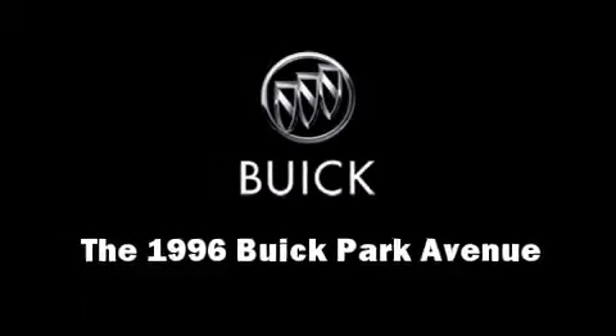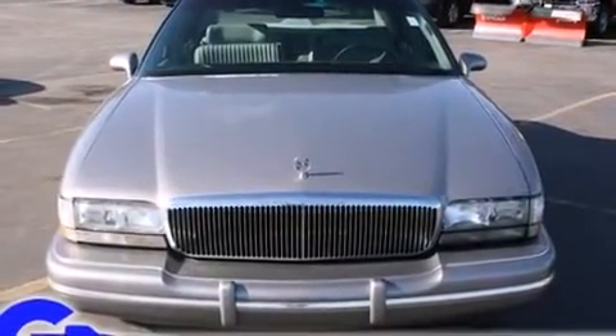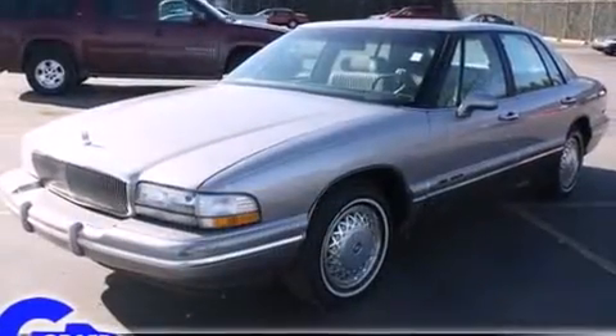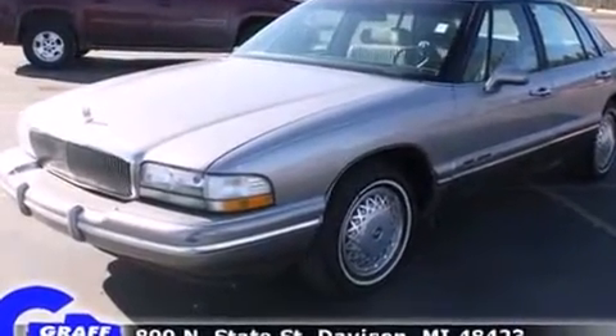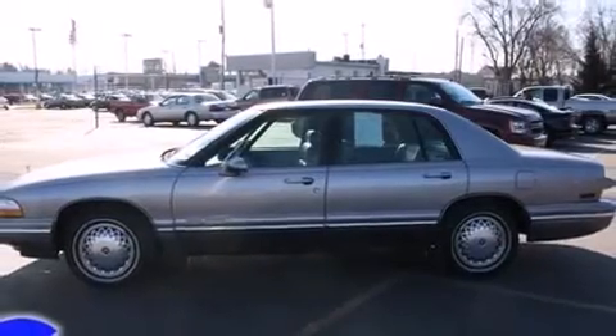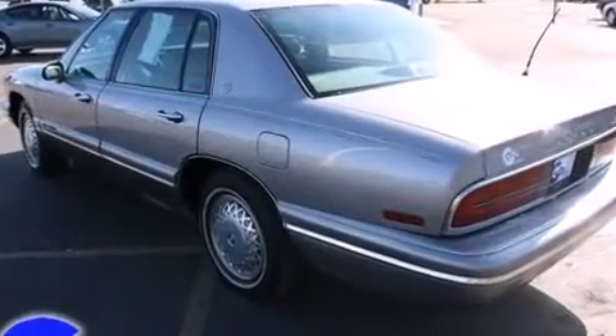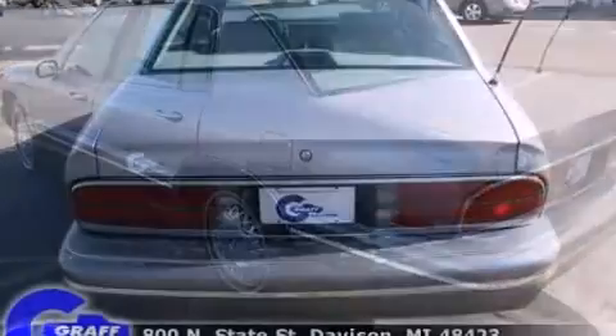The 1996 Buick Park Avenue — this four-door sedan provides exceptional value. A 3.8 liter V6 engine pairs with a sophisticated four-speed automatic transmission, providing a smooth and predictable driving experience. Top features include power windows, front and rear reading lights, a front bench seat, and cruise control.